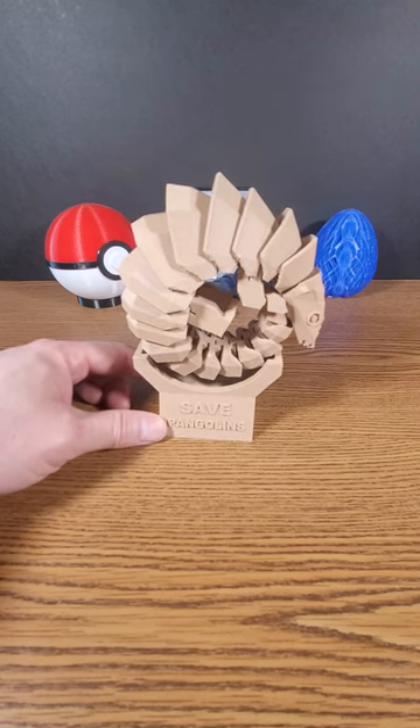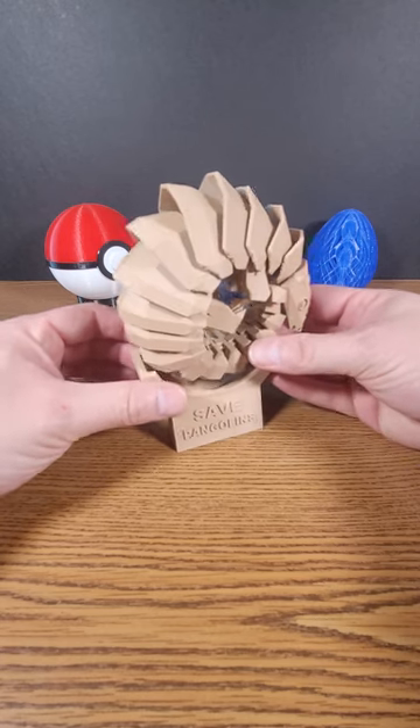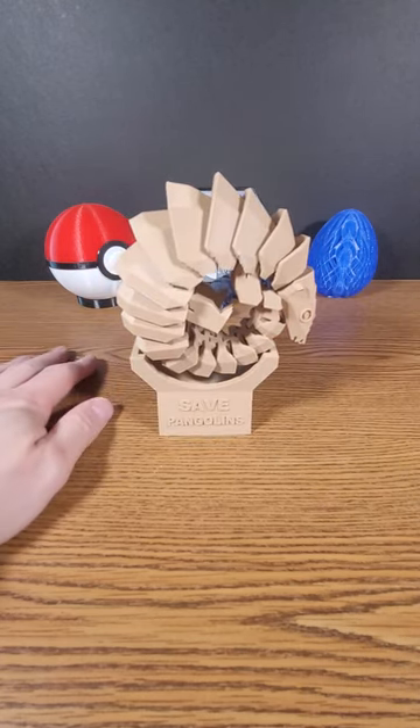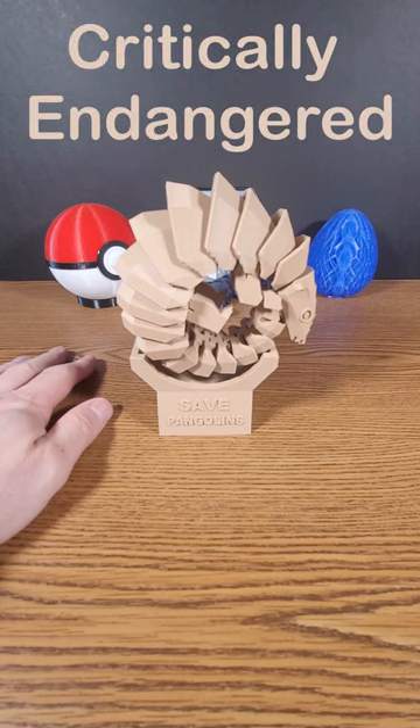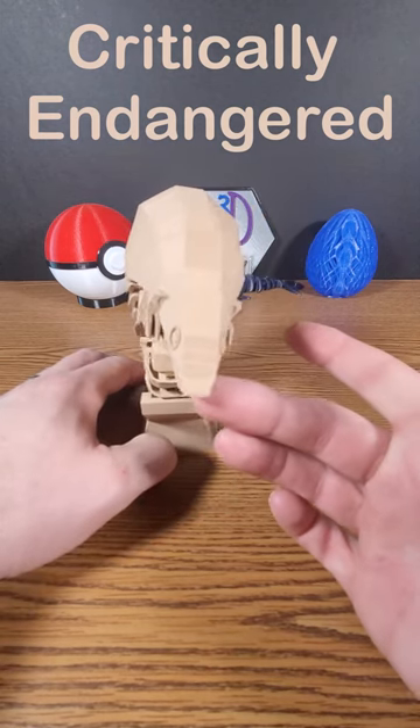A few facts about pangolins. They're the only known mammal in the world to have actual hard scales that cover their entire body. This is not an armadillo. Pangolins are also critically endangered because they have been highly sought after for their scales and their meat. Look at that cute little guy.